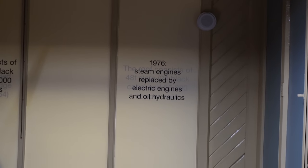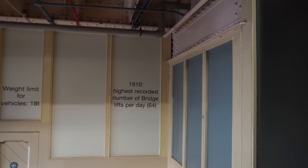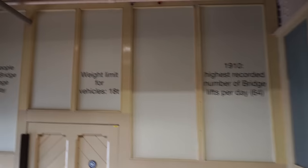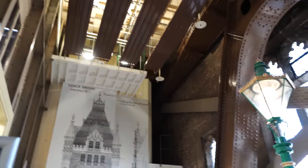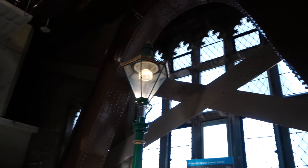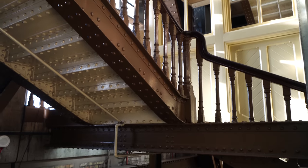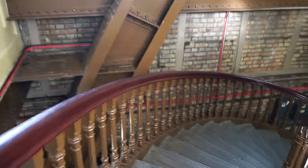In 1976 it changed to electric engines and oil hydraulics. In 1910 there were 64 lifts per day — lots of big boats coming through. They've got lots of fun information. The bridge has been repainted seven times and the last time they used 22,000 liters of paint. There's a beautiful picture and a gorgeous window with stunning light, and a little blurb on what would happen if the bridge broke down. I am genuinely impressed — this was definitely worth £11.40 and I haven't even got to the engine room yet.